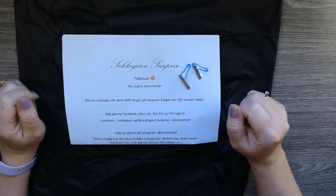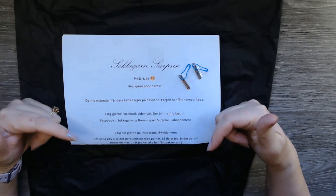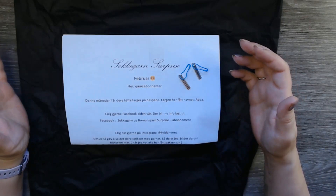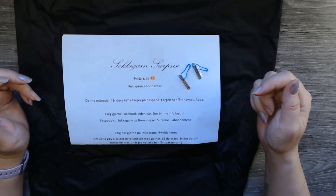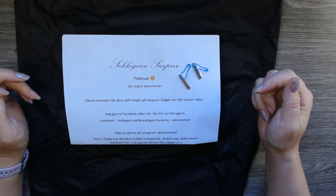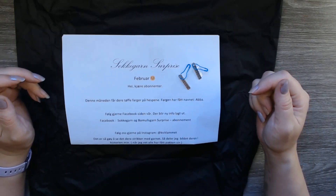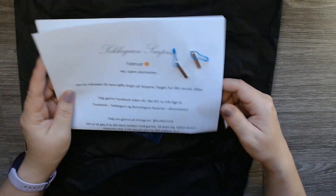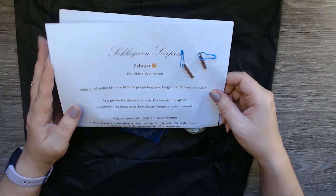Follow us on our Facebook page — I will link that underneath this video. They will put out new content there. Sock yarn, cotton yarn, subscription — wait, cotton? I hope not, because that was not what I was supposed to get.